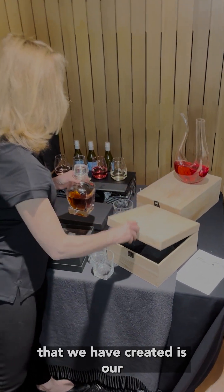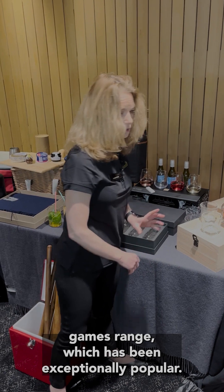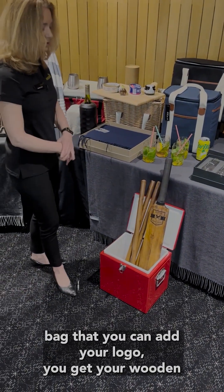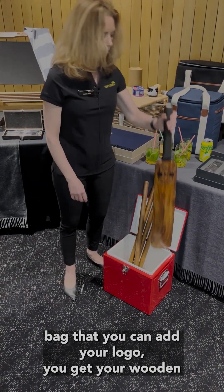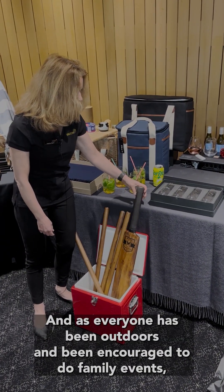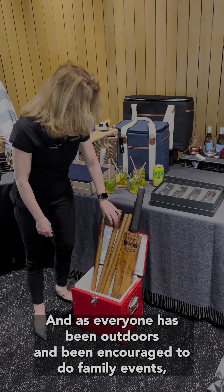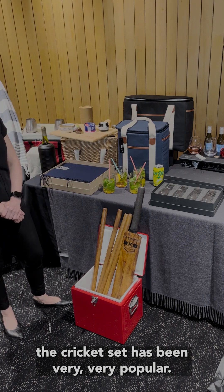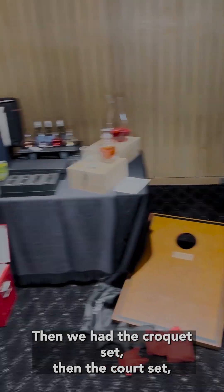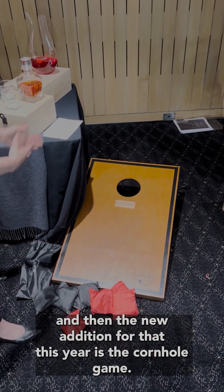Part of our range is the games series, which has been exceptionally popular. We started with the cricket set, which comes in a big canvas bag where you can add your logo — you get a wooden bat, bales, stumps, and balls — and it has been very popular for family outdoor events. From there we created the paddle tennis set, then the croquet set, then the coit set, and the new addition this year is the cornhole game.